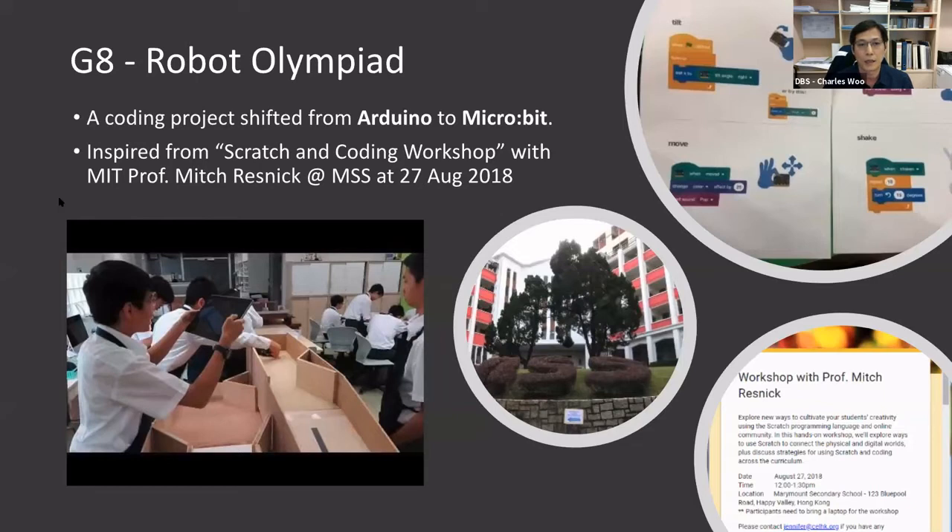Excluding the first and the last lesson — the project briefing — there are eight weeks for students to finish two tasks and missions. The scratch and coding workshop with MIT professional Mitch Resnick at MSS in the summer of 2018 led us to transfer the coding project from Arduino to micro:bit for easier learning and better performance. There are some photos related to this workshop.